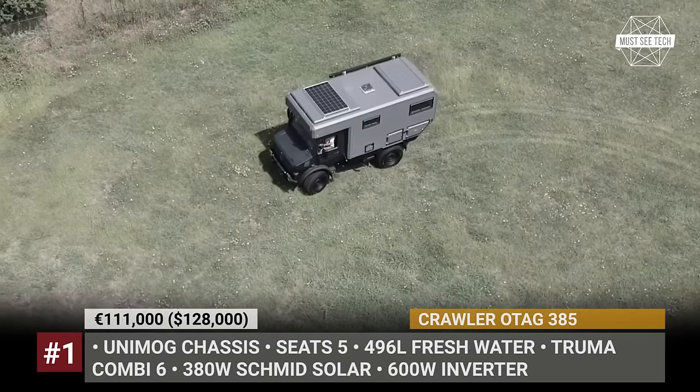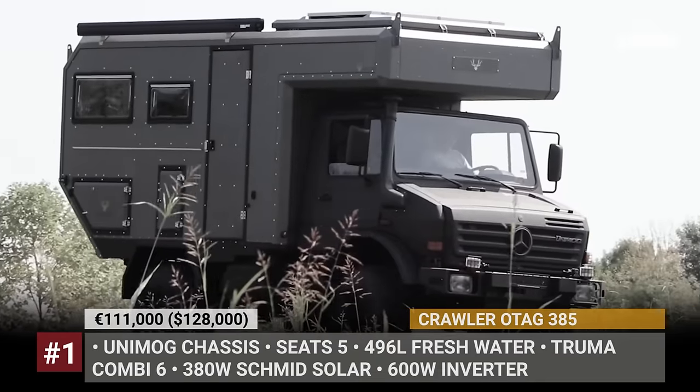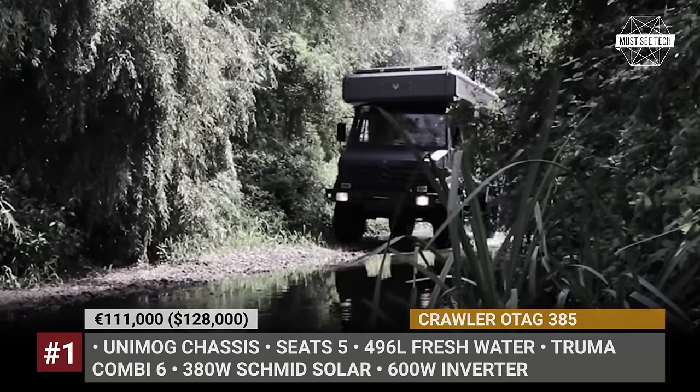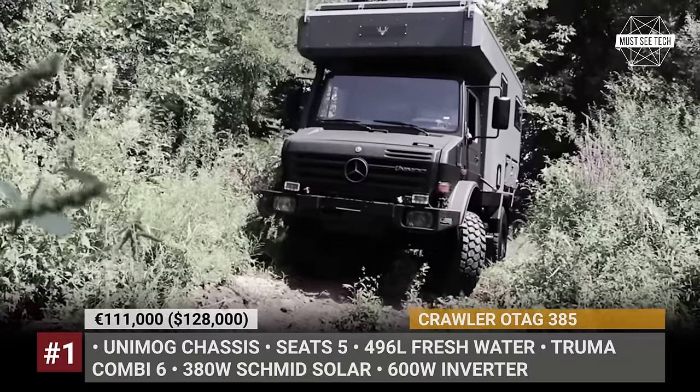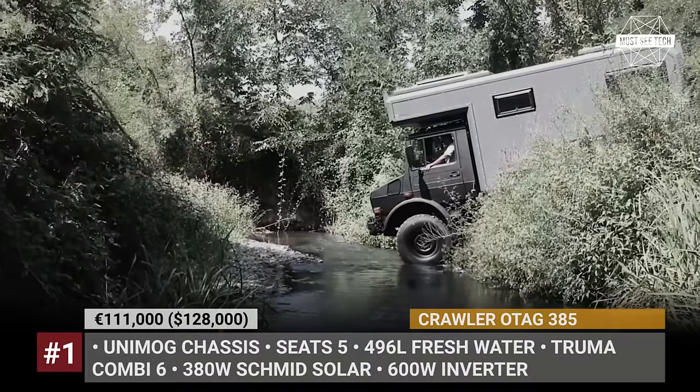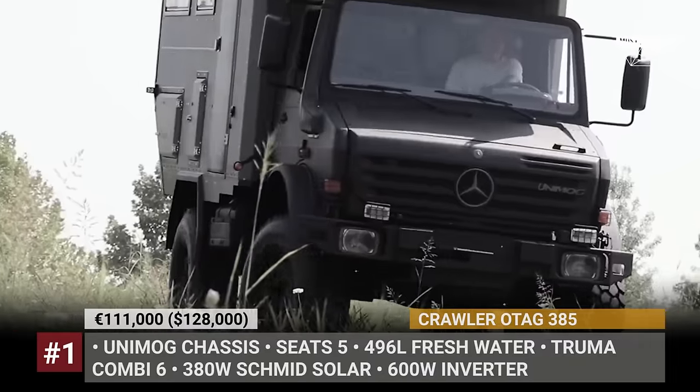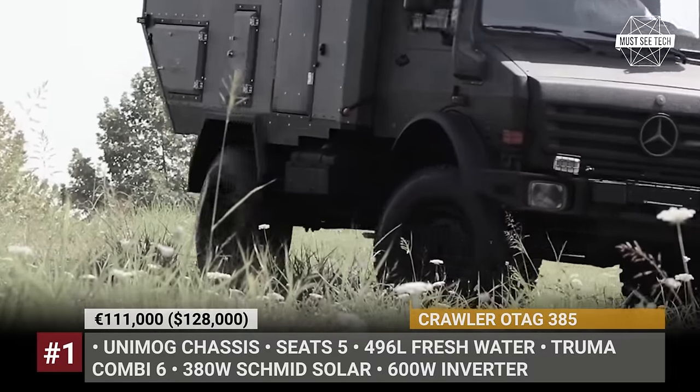Crawler OTEC 385. The Turkish manufacturer Crawler has been on a roll ever since receiving international recognition in 2020 for the OTEC 600. The all-new 385 model is its smaller variant with the Unimog underpinnings instead of the MAN chassis used for the rest of the family.